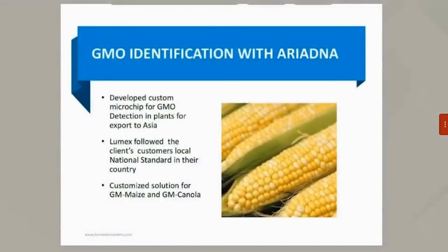Our second case study is locally in British Columbia. A testing lab reached out to Lumex Instruments to develop a customized solution for detecting GMO plants for export to Asia. Working with our R&D team, we helped create a microchip able to analyze GMO in maize and GMO in canola that adhered to the Asian national standard. In conclusion, we can adhere to different countries' national standards.